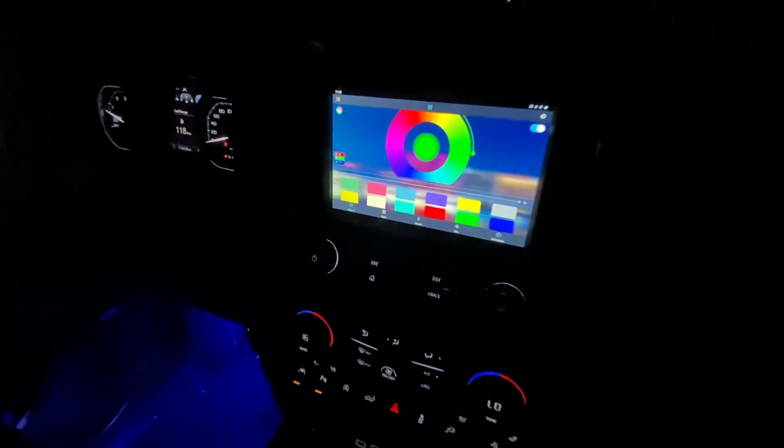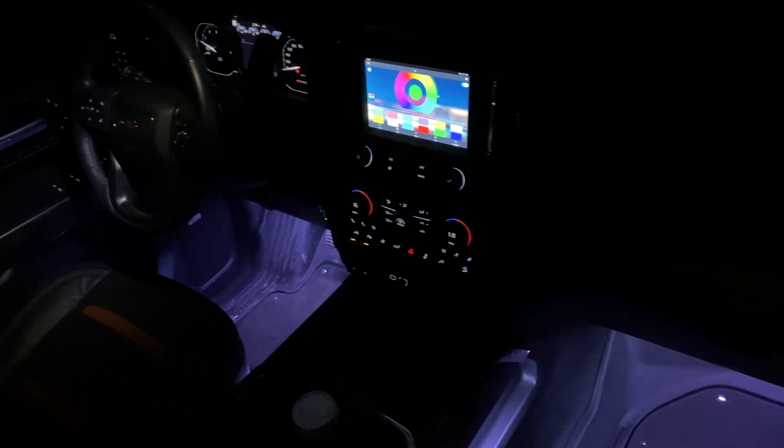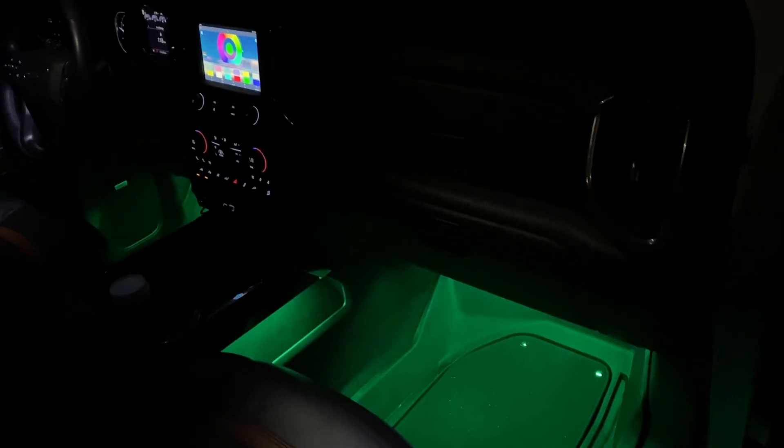Who could forget some ambient interior lighting? I picked up a kit so I could feel just like my wife's Cadillac or a high-end German luxury vehicle, and get that ambient lighting going — make it a real disco in here with all the colors of the rainbow — for only $20.